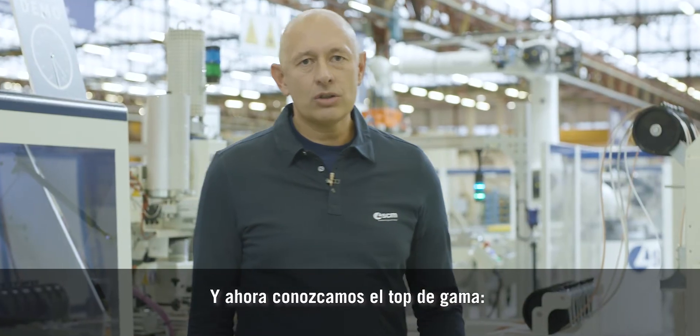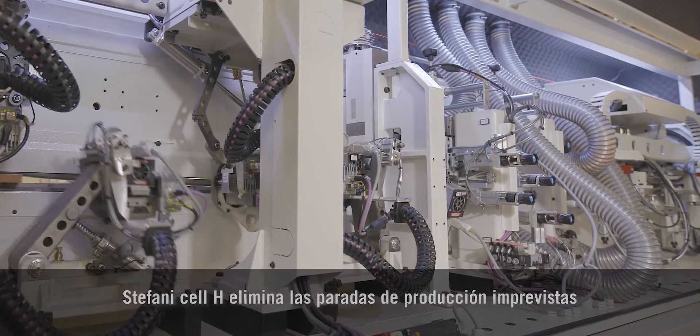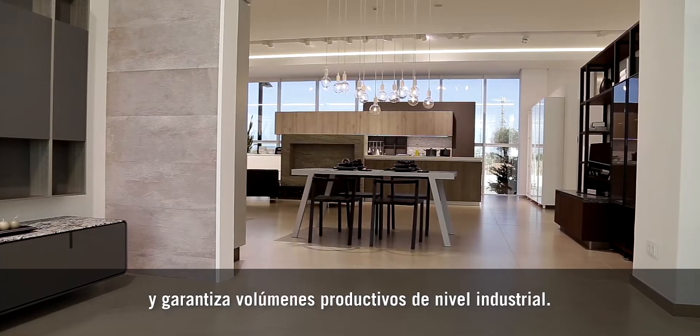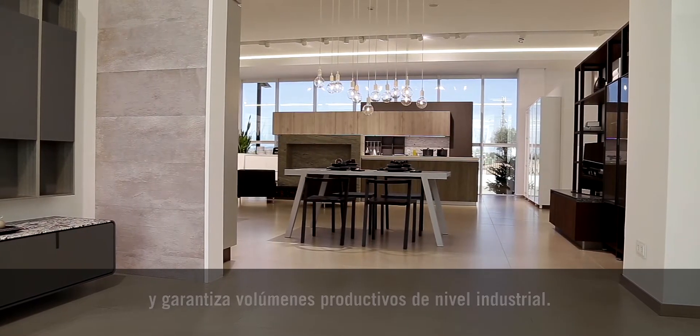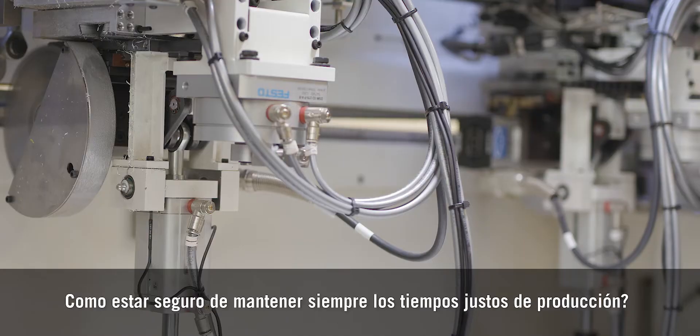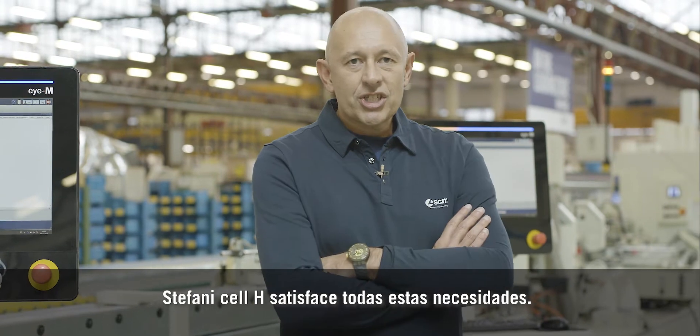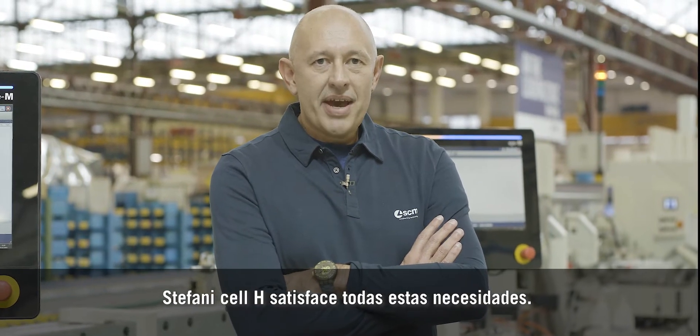And now let's go to the top of the range: the new Stefani Cell H. Stefani Cell H eliminates production stops and guarantees industrial-scale production volumes. How can you be sure you always feed the panel in correctly? How can you be sure you always meet processing time? Stefani Cell H satisfies all these demands.